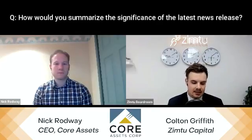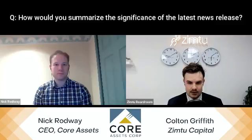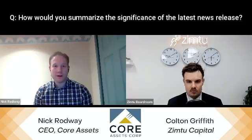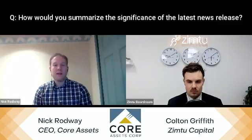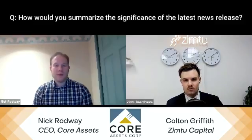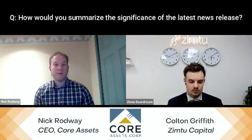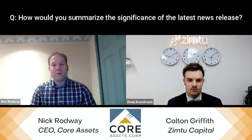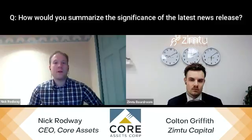The first question: how would you summarize the significance of this morning's news release? Well, at Core Assets' project — the Blue Property, which is located near Atlin, BC — our project has a lot of superficial mineralization. We're very lucky to have come upon a discovery like that at surface.